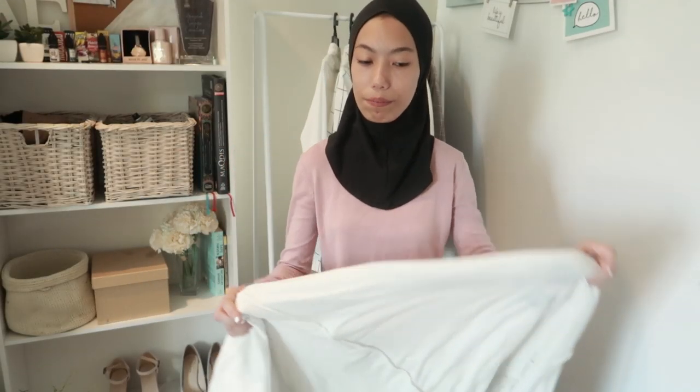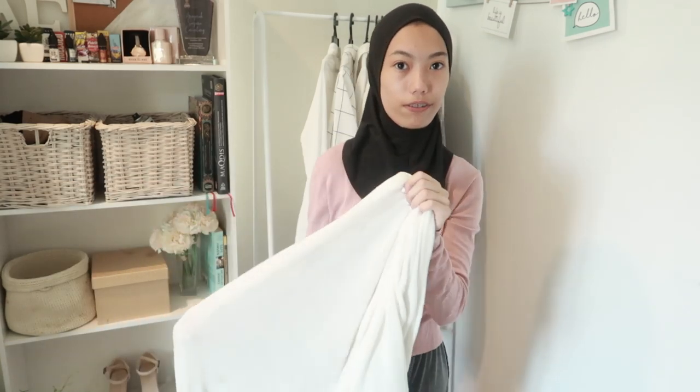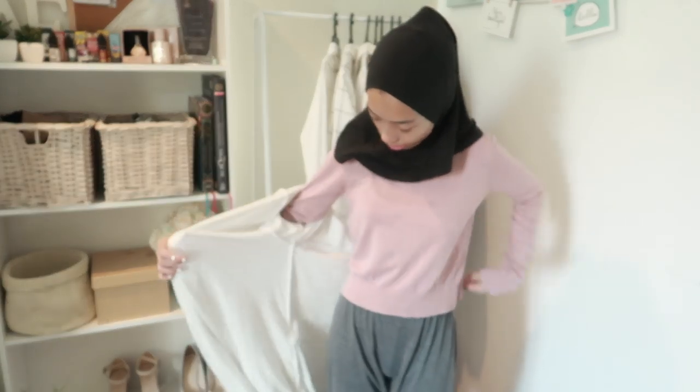The last clothing item I got from Bandung is this wardrobe robe. I already have the pink one but I got the white one. It's very comfy — other than wearing it after a shower or at home, I can even wear it outside, though it might look a bit weird unless I style it properly. I got it from Pasar Baru. It's in size S.